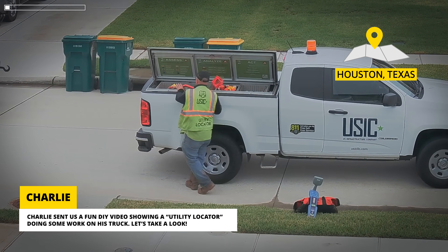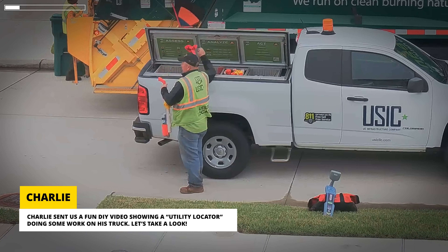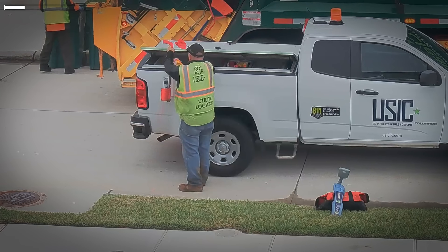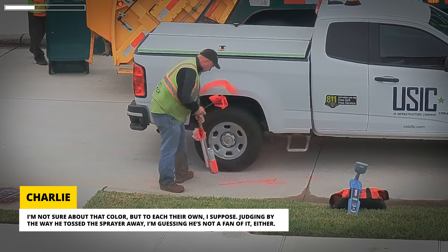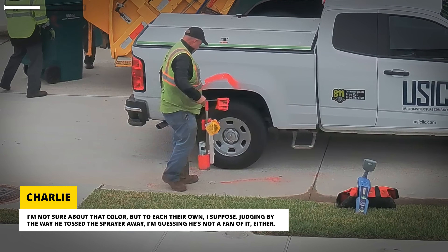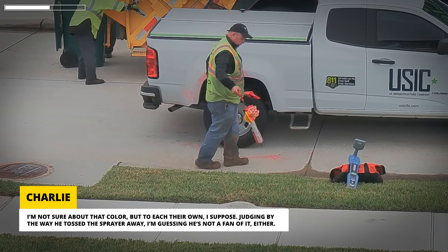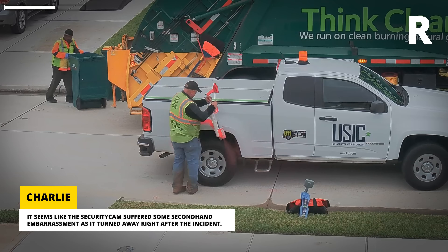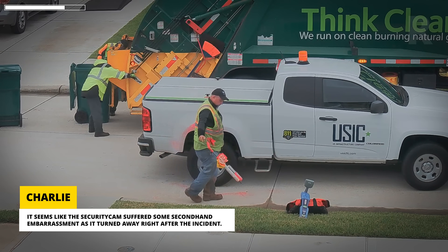Charlie sent us a fun DIY video showing a utility locator doing some work on his truck. I'm not sure about that color, but to each their own, I suppose. Judging by the way he tossed the sprayer away, I'm guessing he's not a fan of it either. It seems like the security cam suffered some second-hand embarrassment as it turned away right after the incident.